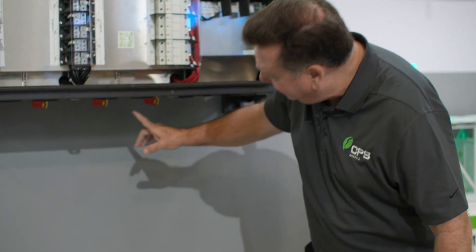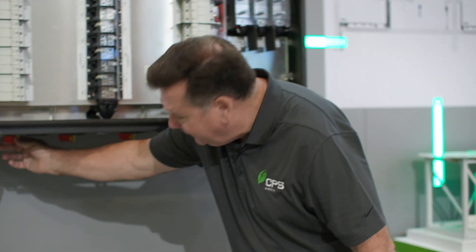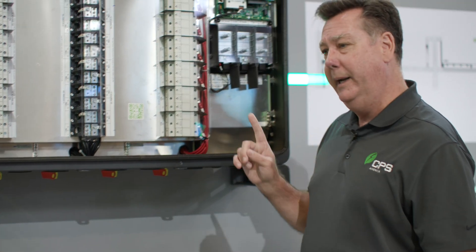On the bottom side of the inverter are the disconnect switches for the DC string combiner. Each disconnect switch will disconnect three MPPTs.